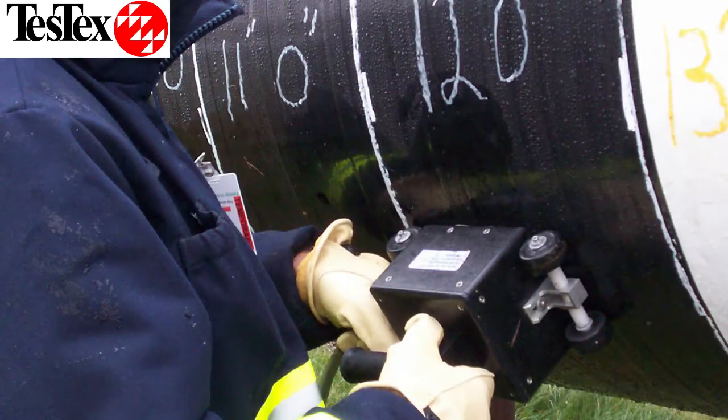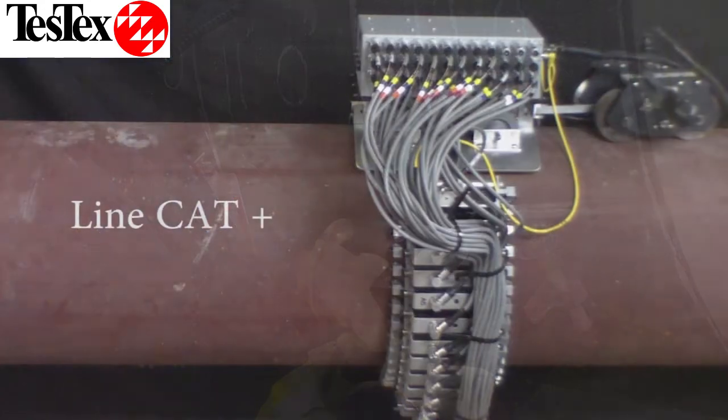TestX has devised several methods for the monitoring of your pipeline's viability. For the inspection of pipes from the outside diameter, we use our low-frequency electromagnetic technique and off-surface electromagnetic technique. With LFET, we have several different tools available, from hand scanners to our LineCat and LineCat Plus.